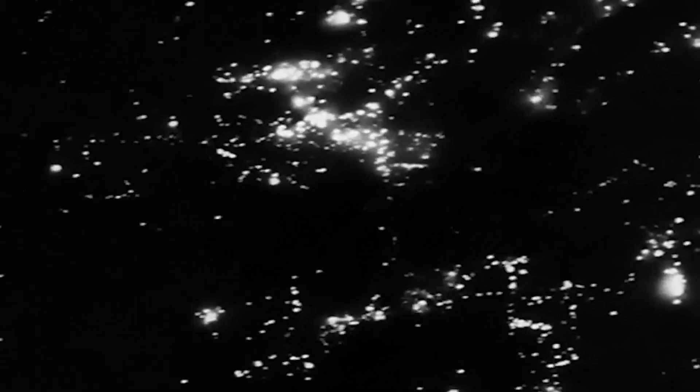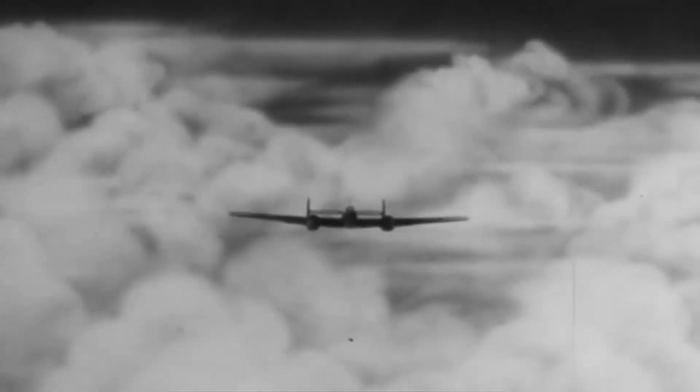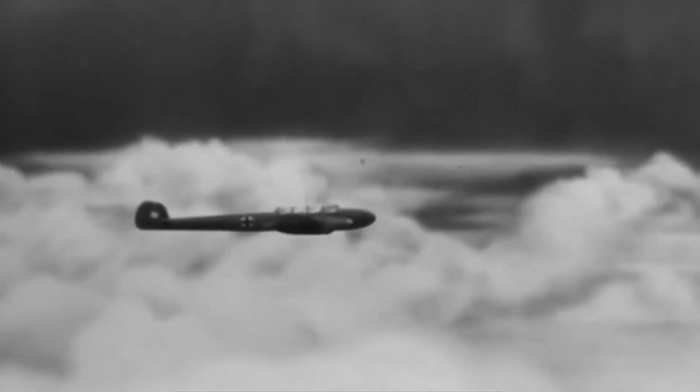On July 7, 1941, the Wellington bomber faced a severe test when it was attacked by a German Bf 110. The British pilots were on their way back from a daring attack on Munster. As they soared above the Zuiderzee, a persistent German Bf 110 attacked the aircraft. The bomber was pierced by the gunfire, and the rear gunner, despite being hurt, struck back, sending the enemy jet flying in all directions.